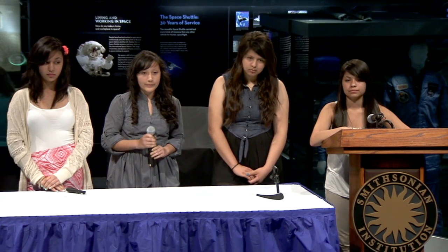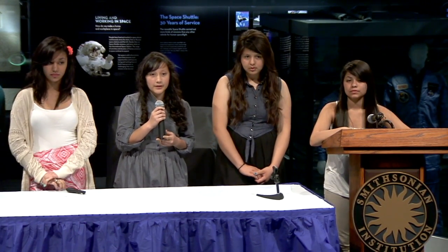Any questions for the team from Cicero, Illinois? Hello, my name is Russell Holbrook from Fitchburg, Massachusetts. Did both the ground truth and the microgravity sample have the same number of eggs? Yes, they both had the same amount of eggs. And then they both had the same amount hatch? Yes. Awesome, that's really cool. Thank you very much.